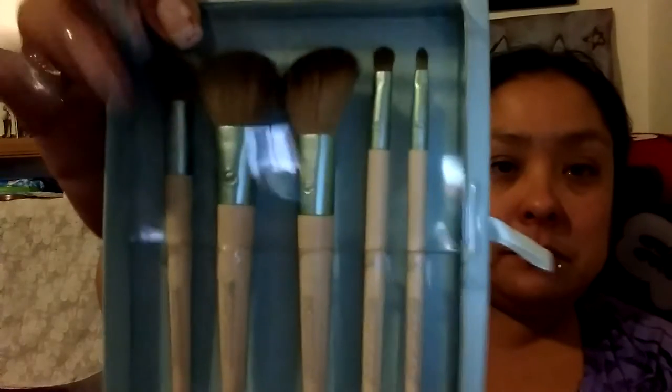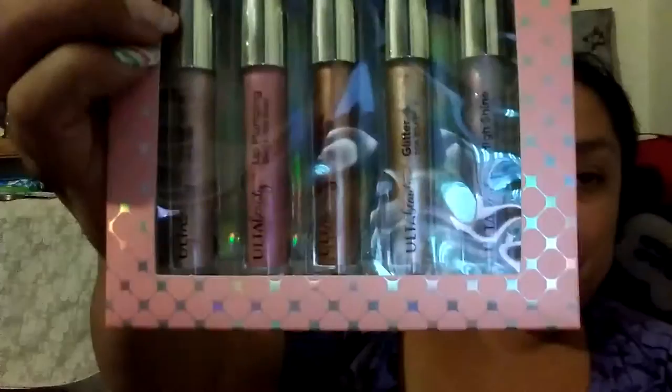I got these brushes by Eco Tools. I also got these — the Top It Off Five-Piece Lip Customizing Kit, also by Ulta Beauty. The kit includes holographic lip gloss, lip plumping, sheer top coat, metallic lip gloss, glitter top coat, and high shine lip gloss.